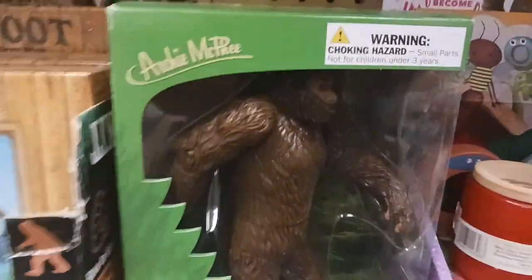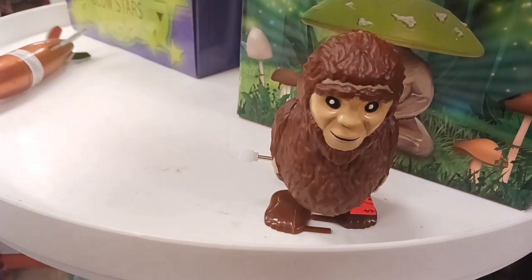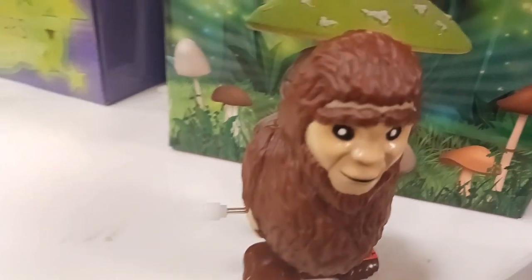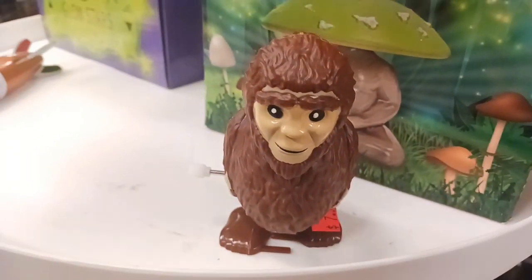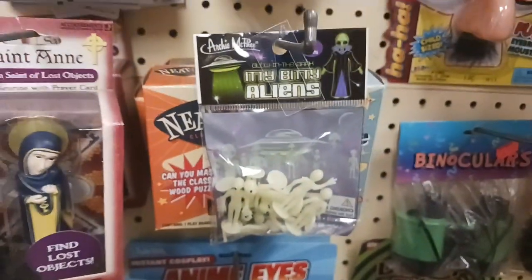And here's a Bigfoot research kit. And right there — look at that — it's a Bigfoot action figure. Look at this wind-up Bigfoot. I love the detail on him, he's really cool. And this one — itty bitty aliens. That's pretty interesting.